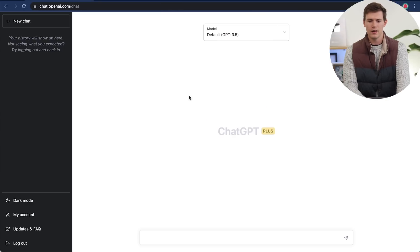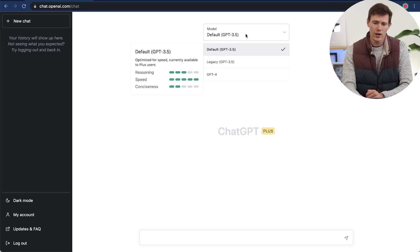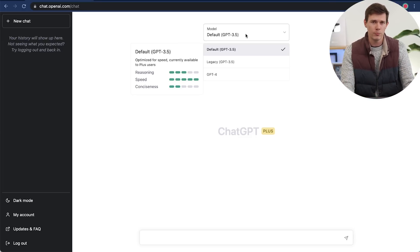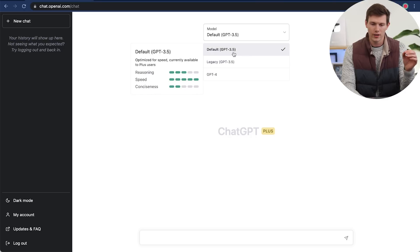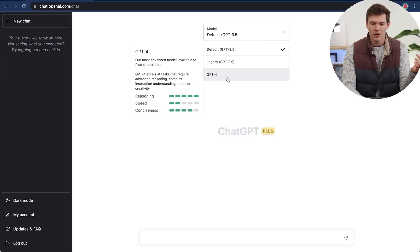Just yesterday, ChatGPT launched their new version, which is version 4 — this right here is version 3.5. I actually have that on a different account. Switching over to that, you'll see this is ChatGPT+. The interface looks very similar, except it just says ChatGPT+ in the background. On the top, there's a drop-down menu that lets you choose which version you're using. ChatGPT 3.5 is the basic version everybody has been using, but now there's ChatGPT 4. It tells you the differences: 3.5 is faster but less concise and weaker on reasoning, whereas 4 is much slower but has much better reasoning and is much more concise.